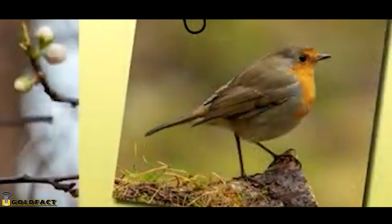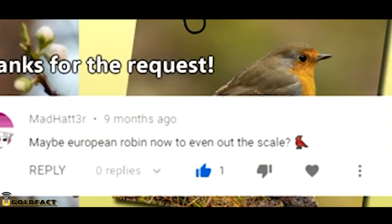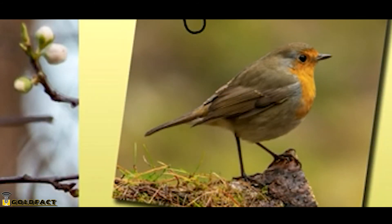For more facts on European Robins, check out the links in the description. Thank you to Mad Hatter for today's request. Give a thumbs up if you learned something new today, and thank you for watching!